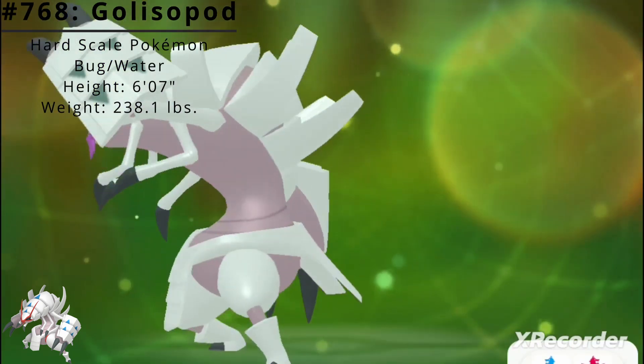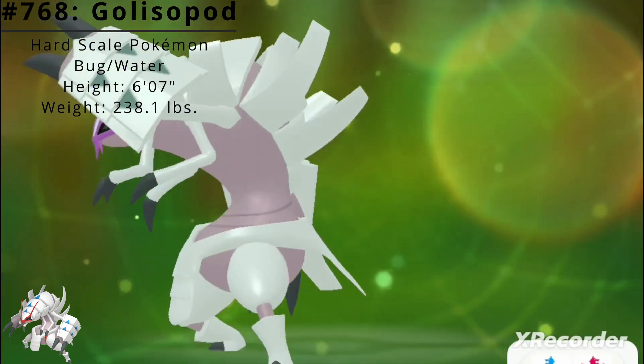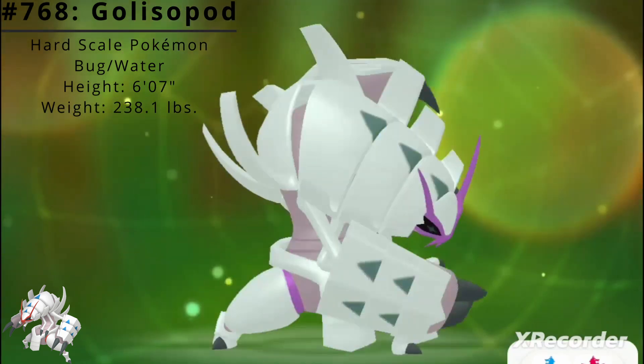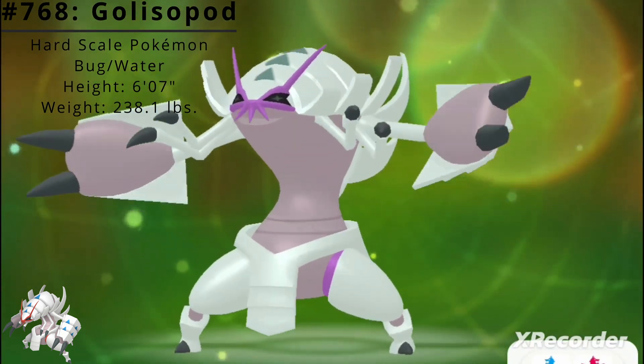With a flashing slash of its giant sharp claws, it cleaves seawater, or even air, right in two. It battles skillfully with its six arms, but spends most of its time peacefully meditating in caves deep beneath the sea.